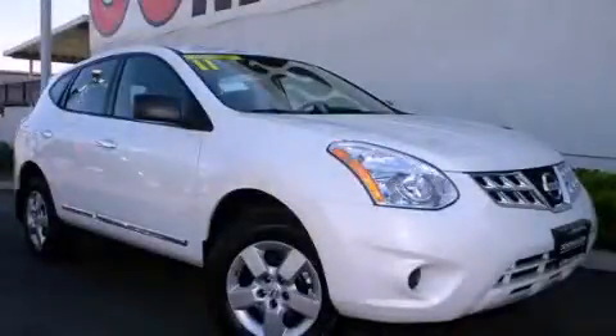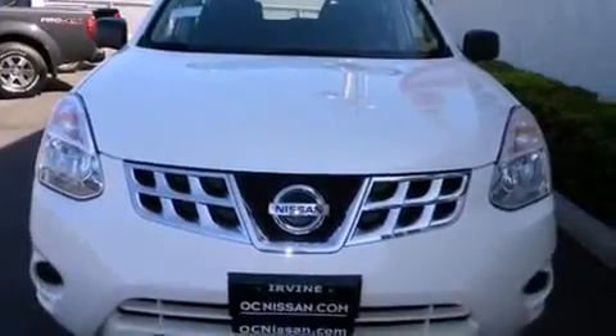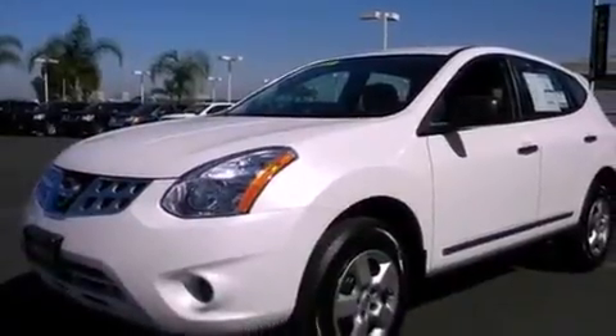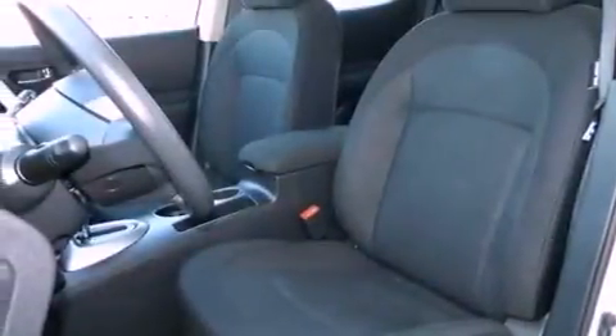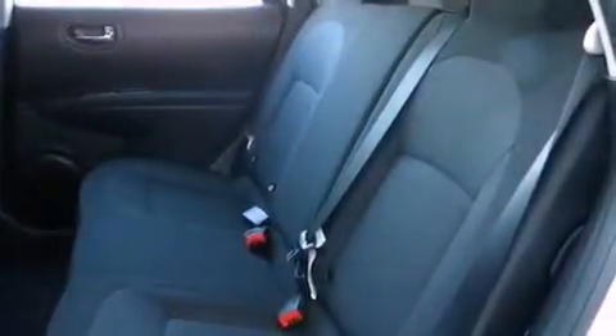This is a brand-new 2011 Nissan Rogue. Plenty of space for what you need. It has a 2.5-liter four-cylinder engine and an automatic transmission. Its top features include cruise control, a keyless entry system, a traction control system, side impact airbags, and a rear spoiler.